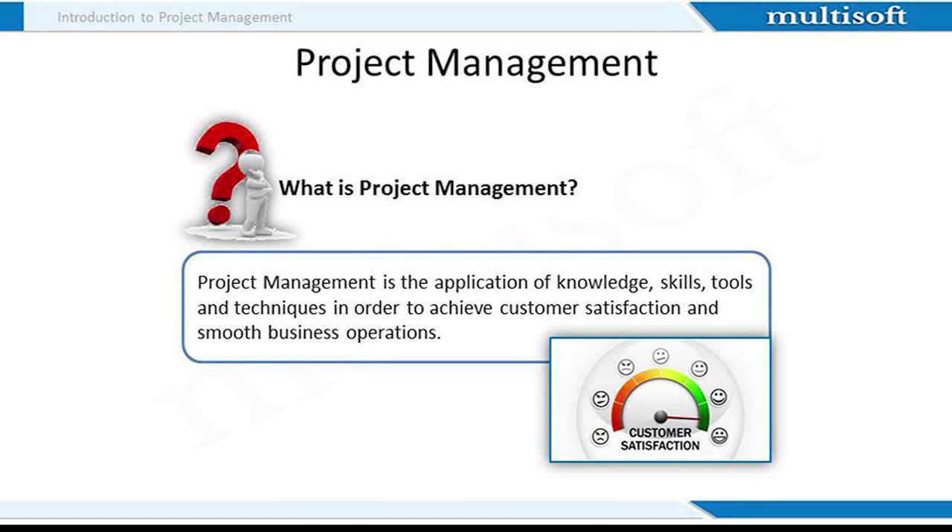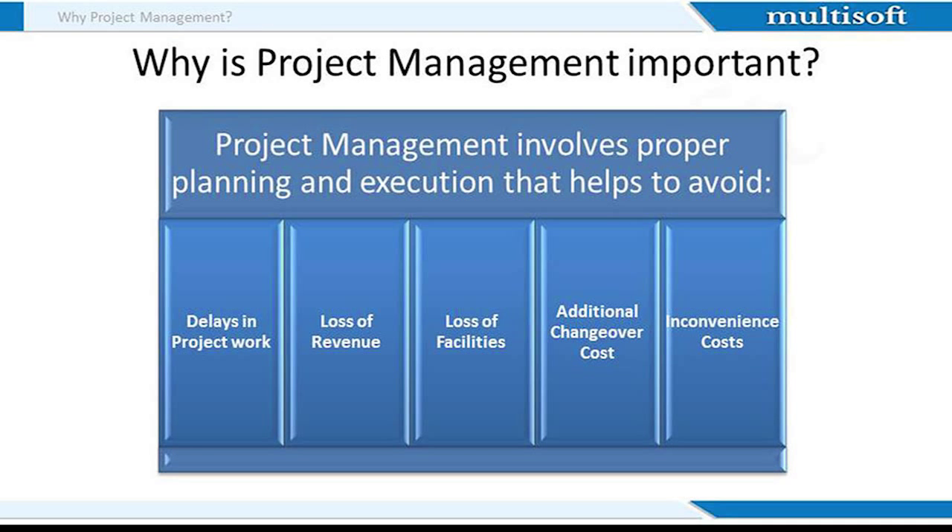Now let's understand what is project management. It is the application of knowledge, skills, tools and techniques in order to achieve customer satisfaction and smooth business operations. Project management involves project planning and execution that helps to avoid delays in project work, loss of revenue and loss of facilities. It also helps in reducing additional changeover costs and inconvenience costs.